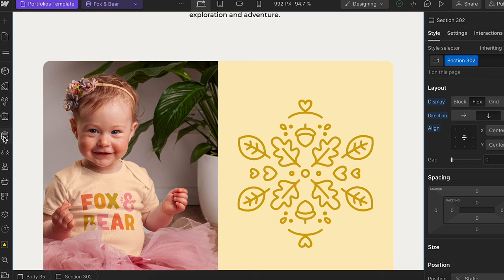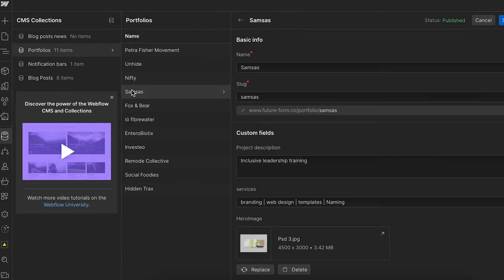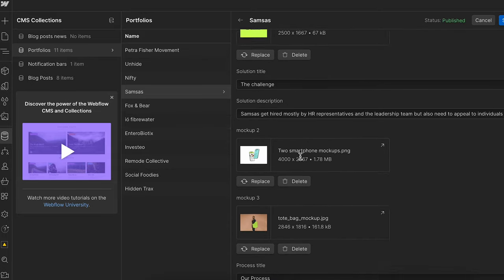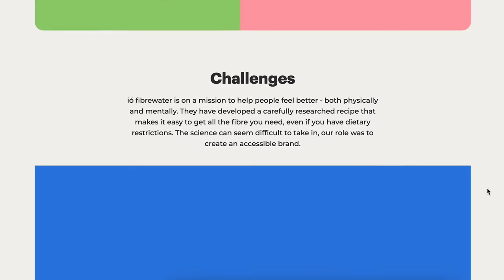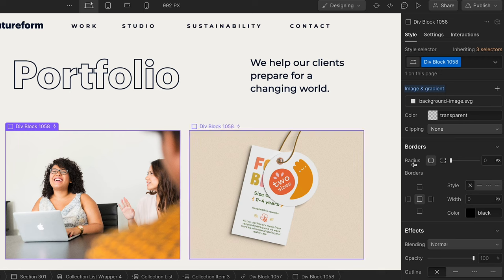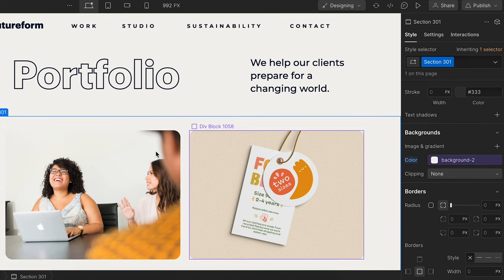One thing I really like about Webflow is the CMS setup. For both our blog and portfolio case studies, we've set up a content management system, meaning we've made a template for how a case study should look. When creating a new one, we don't have to build that page from scratch — we just add the information into set fields and the design populates automatically. So now that I want to make changes to the layout and image styling, I only have to do it once and all case studies get the new design.